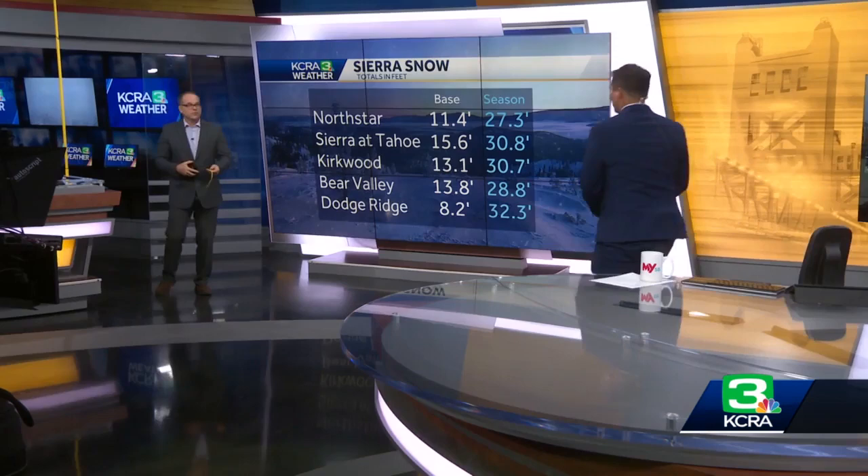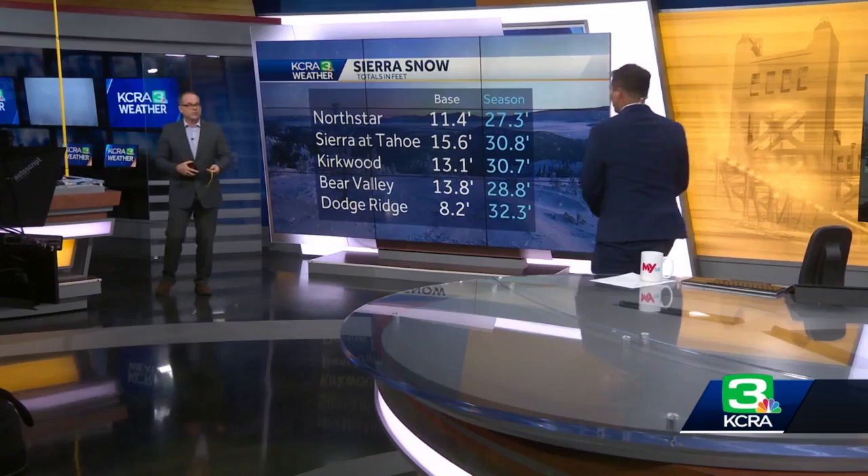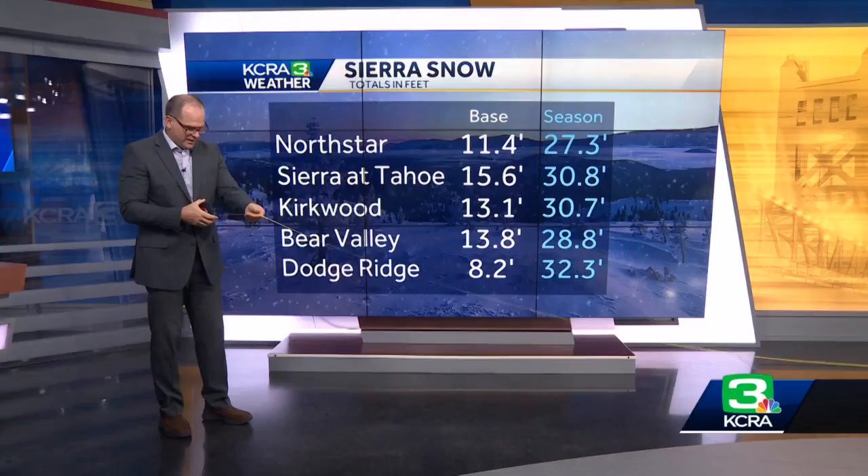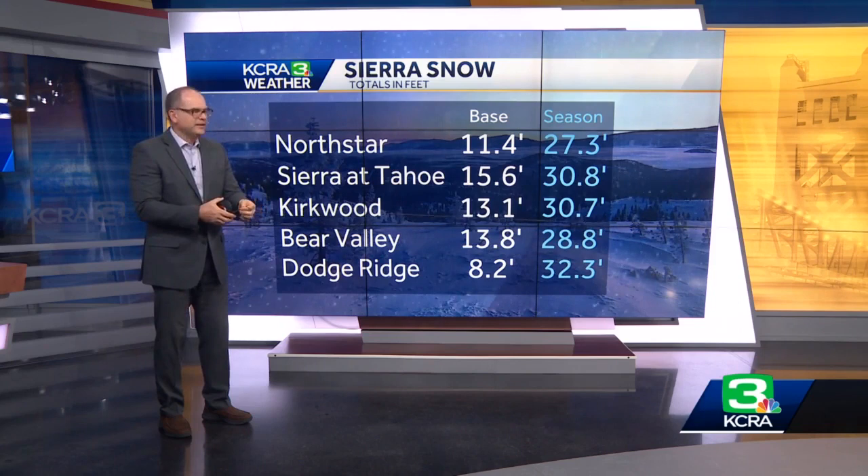I have a tape measure here. Dodge Ridge has reported 32 feet of snow. Go ahead and take the edge of this and just start walking backwards. Just keep walking — move over a little bit, don't hit the TV. Keep walking. Now slow down... 30... 31 — 31 is a long way. 32 right there. If you can get a shot of this, that's how much snow has fallen in the season.